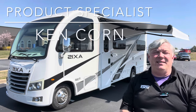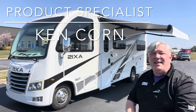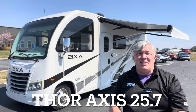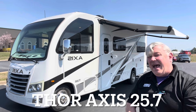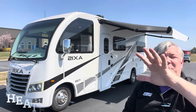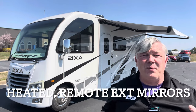Hey, this is Ken, a product specialist at Camping World of Asheville, and I'm going to take you on a video tour of this amazing camper right here. This is the Thor Motor Coach Axis 25.7, and this is actually a class A motor coach but it's on a class C chassis, so you get the best of both worlds.